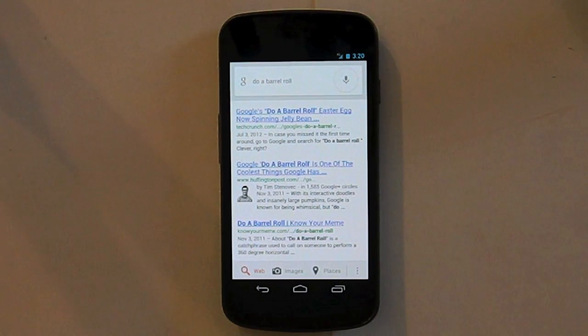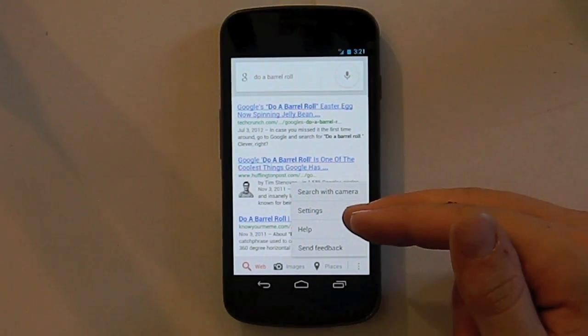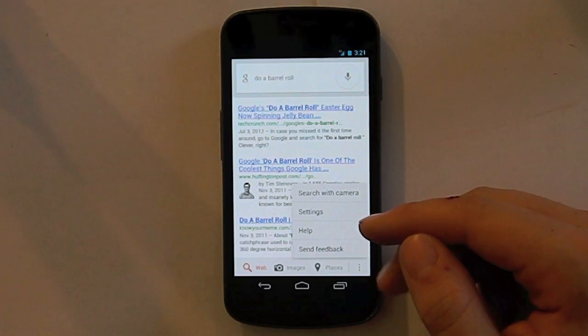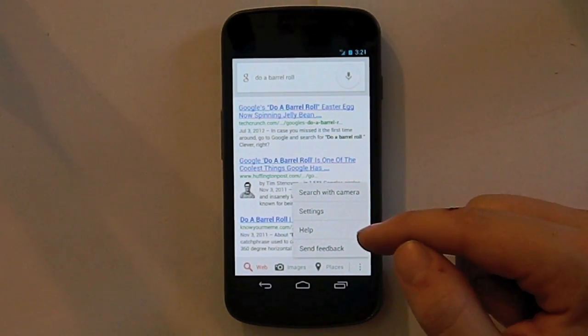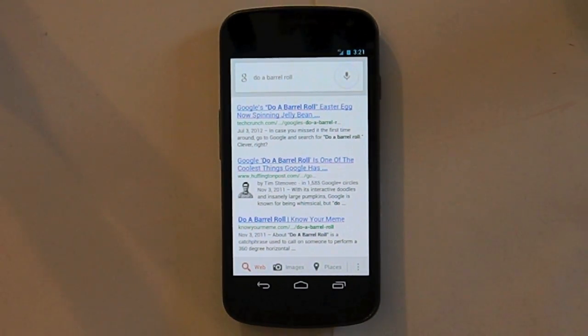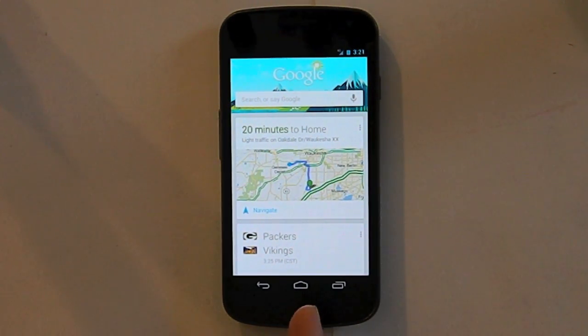Those are just some of the features of Google Now that make your life a lot easier. You can search with your camera, apparently. You can go through the settings to change when cards appear, and go to Help in the corner icon. Help tells you the stuff you need to know about Google Now, such as commands and how you phrase them. You can send feedback if you like or don't like it. One thing that popped up is it says 20 minutes to home, which is wrong because it doesn't know where I am — it thinks I'm in the town of Waukesha. Make sure you update your GPS frequently. You can just click navigate and it'll navigate you home.